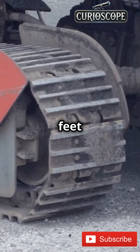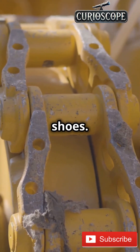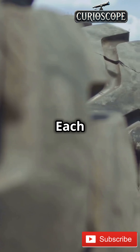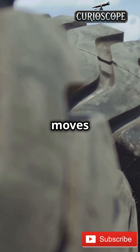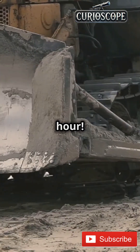The crawler transporter is 131 feet long and 114 feet wide. It's got 8 tracks, each with 57 shoes, and each shoe alone weighs a ton. It moves rockets from NASA's vehicle assembly building to the launch pad at a whopping speed of 1 mile per hour.